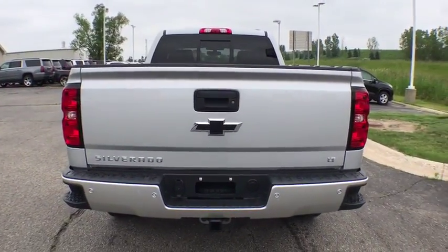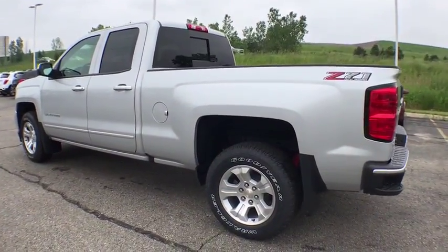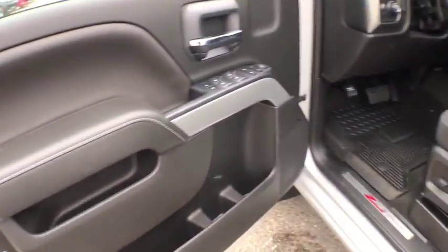Steering wheel audio controls, remote engine start, traction control, dual airbags, power steering, alloy wheels, four-wheel disc brakes, universal garage door opener, center armrest, compass.